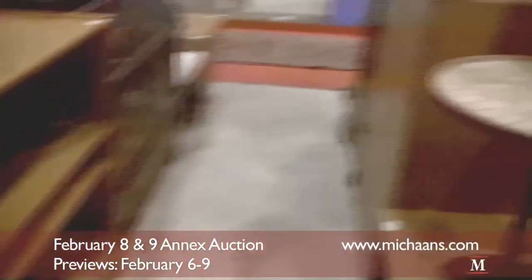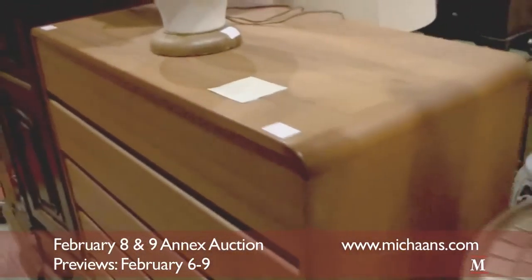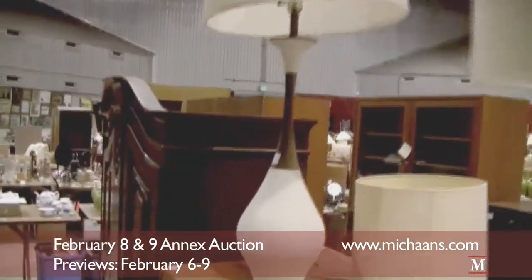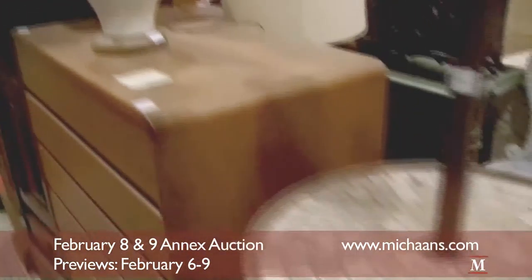And there's actually more lots. There's a dresser, lot number 540. And then on top of it we have a modern lamp, lot number 541. And it goes on and on.